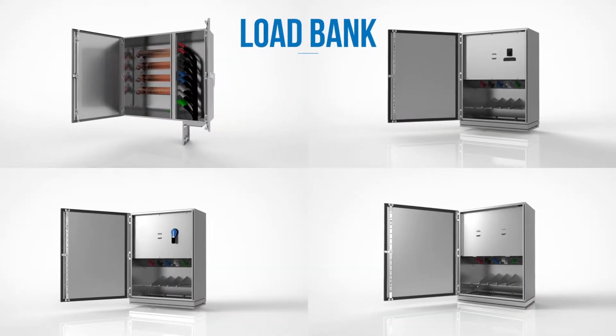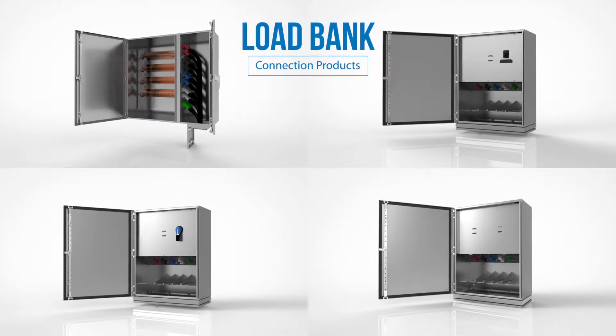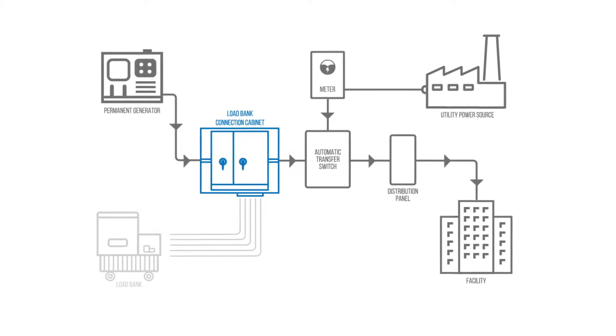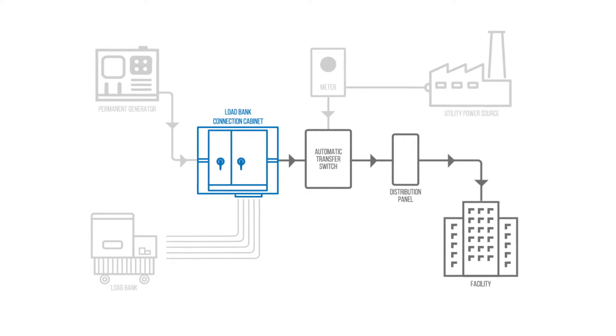FoxFab offers a line of load bank connection cabinets to provide the reliability and safety that your business needs. They connect to your building's electrical system to provide a quick and easy connection point for load bank testing or conduct preventative maintenance.